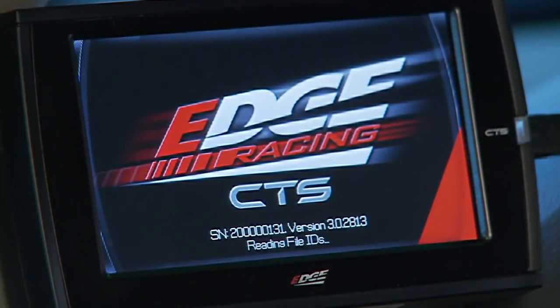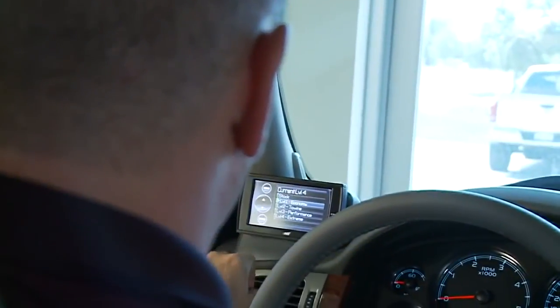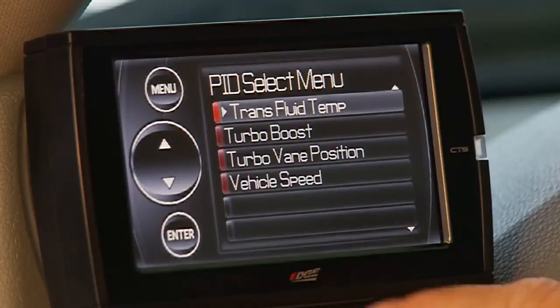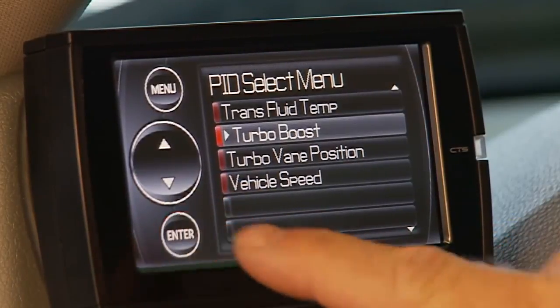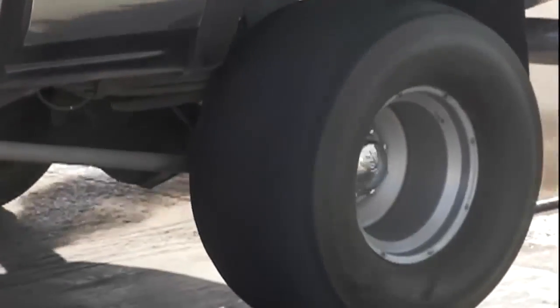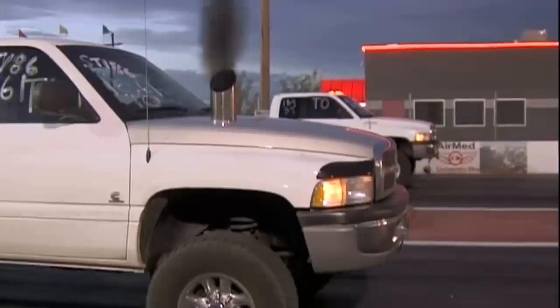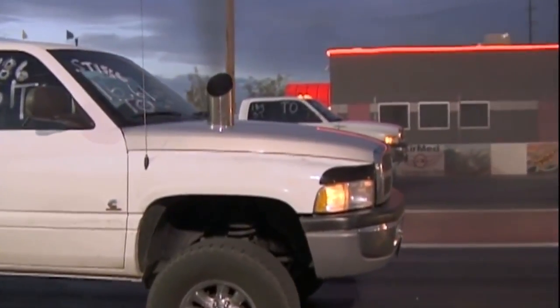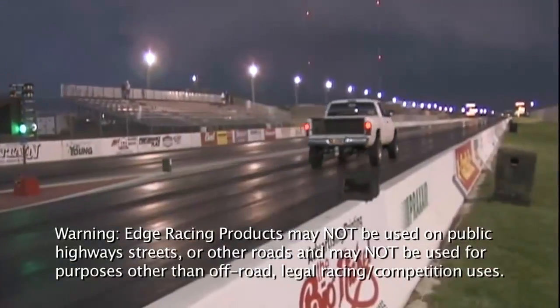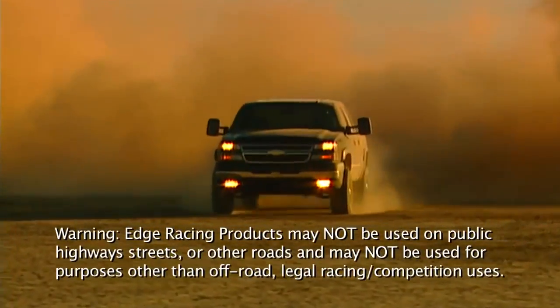The Evolution CS and CTS is also offered under the new Edge Racing line of products. The Edge Racing Evolution CS and CTS models feature seven power levels that provide jaw-dropping horsepower and torque gains of up to 180 additional horsepower and 385-plus foot-pounds of torque. The Race Tuner provides custom-built tunes designed for legal racing, sled pulling, or other competition vehicles with modified free-flowing exhaust systems. The Edge Racing Evolution is not legal for use on public highways and streets and may only be used for off-road, legal competition race uses.